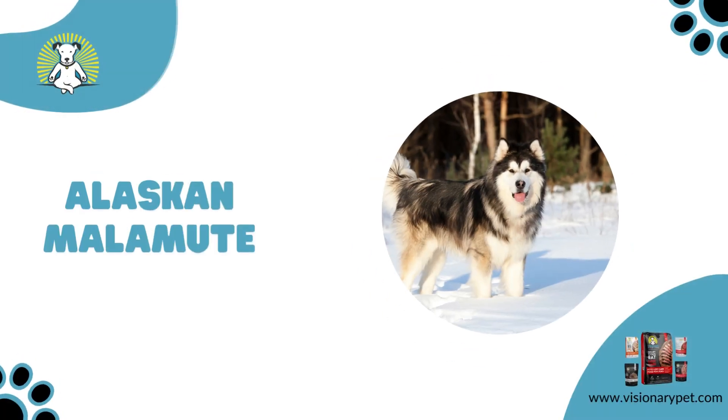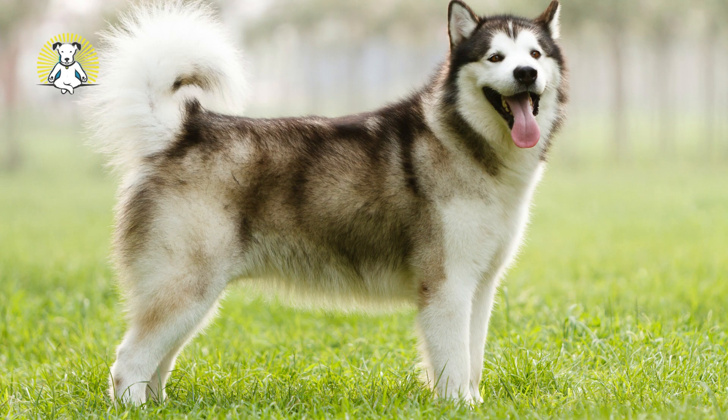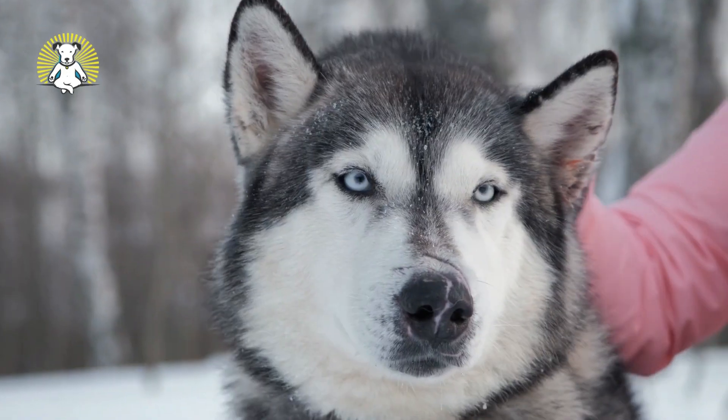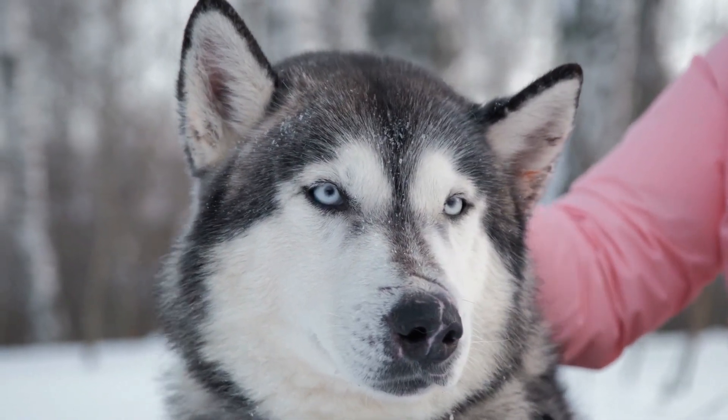Alaskan Malamute. Originally bred to haul sleds across the coldest places on Earth, Alaskan Malamutes are large and robust. Malamutes need a ton of exercise, as they were produced to go many miles over rough terrain. If this is your wolf dog choice, make sure you like to run or hike a lot.